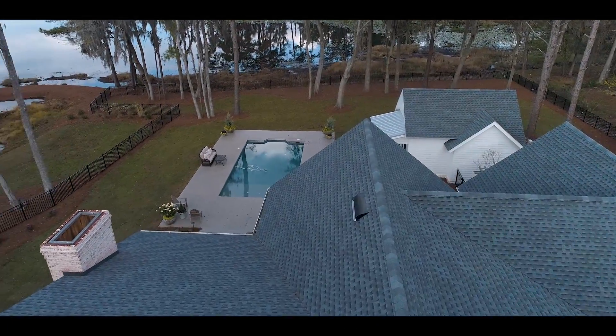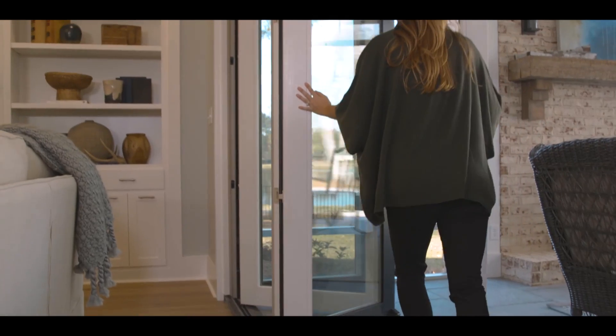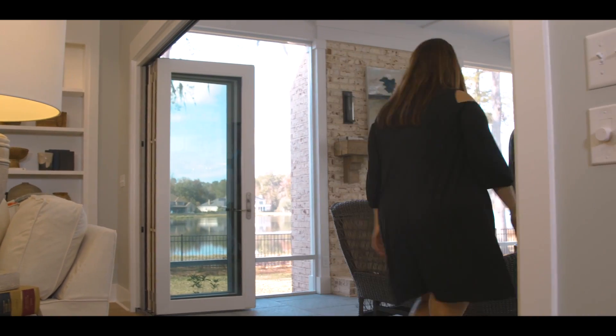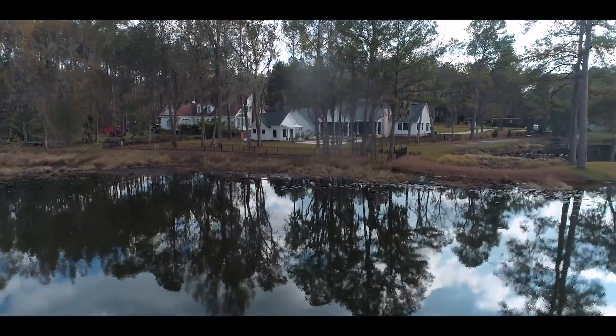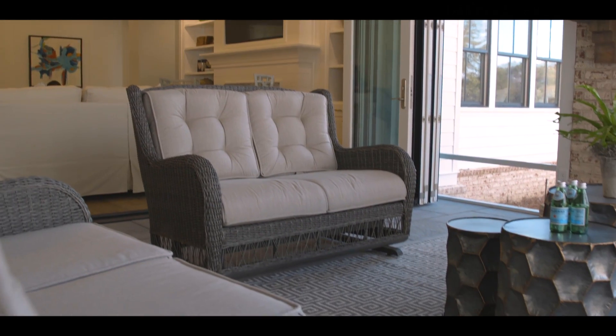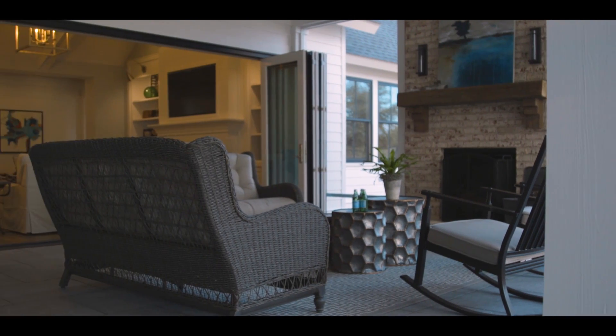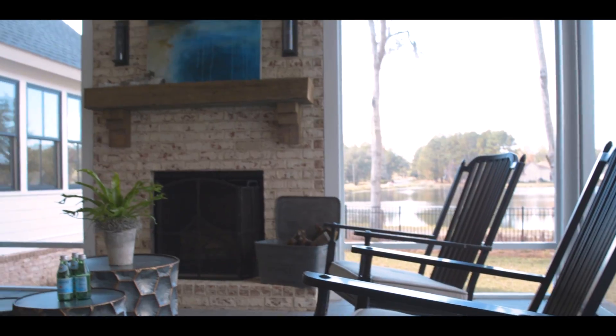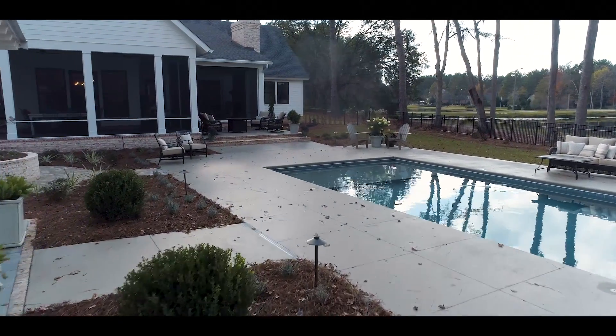Let's just talk about that view again — and that wall that moves back, so cool. It's the epitome of indoor-outdoor living. You can move it back, lower the screen, keep the gnats out. I mean, we're in South Georgia. All that outdoor furniture was so comfortable and it really complemented the fireplace — just the whole outdoor area. Couldn't you see yourself just relaxing, looking at that view, sitting by the pool?